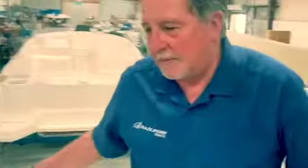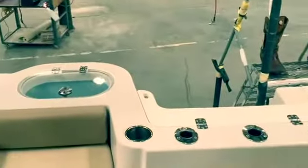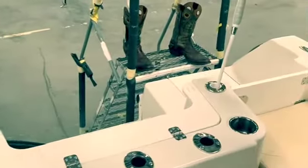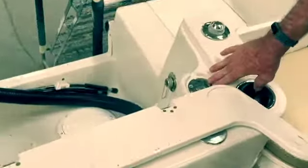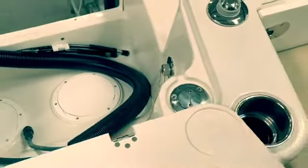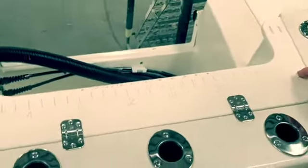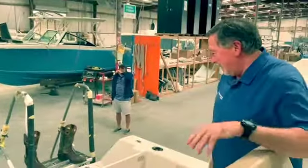Across the back, just like the center console, we have all the dry holes for fishing. You've got the bait well, fresh water shower — lift this up and there's the fresh water shower. And there's a measuring stick — that's accurate. Maybe not for the story after the fishing trip though.